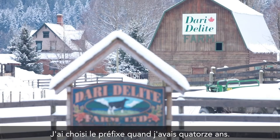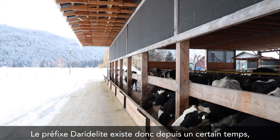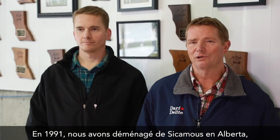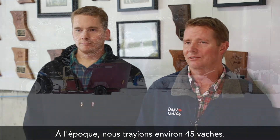I actually picked the prefix when I was 14. So the Dairy Delight prefix has been around for a while, but actual farming started in 1984. In 1991, we moved to Alberta from Sycamus, took our herd with us. At that time, we were milking about 45 cows.